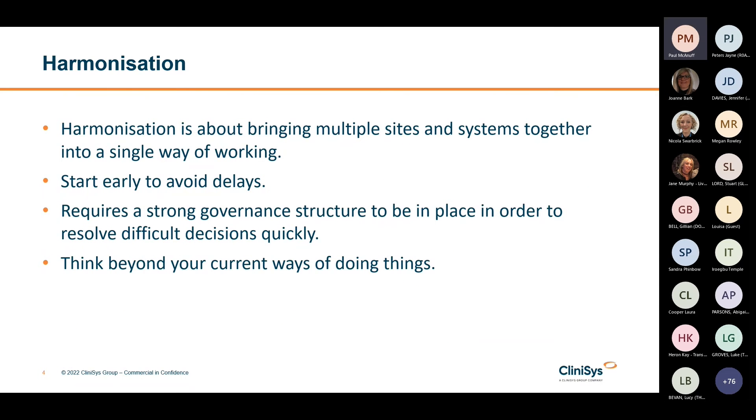Harmonisation is bringing multiple sites and systems together in a single way of working. It's a critical success factor for a LIMS deployment — whether the network has been harmonised onto a single way of working before the project starts, or at least whether harmonisation and business change activity is well underway and sufficiently advanced to ensure that the system design is not delayed by decisions on ways of working. This is one of the major challenges we come across, and when you have multiple networks coming together to form one big one, harmonisation can bring up a lot of challenges.